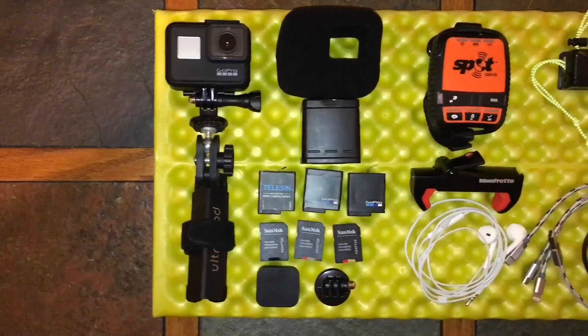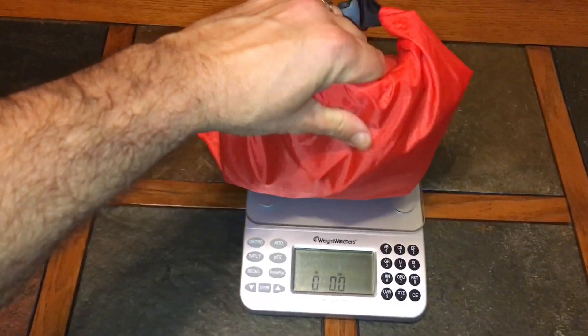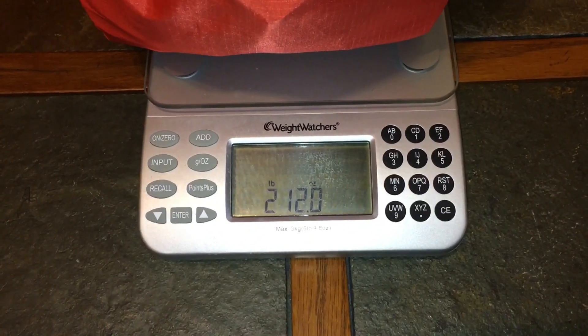So there you have it everybody — all the electronics I'm going to be using to communicate, navigate, and document this epic journey. Everything comes in at 2 pounds 12 ounces, excluding my cell phone which I'm claiming as worn weight. If you have any questions about any of the items I shared, feel free to post in the comments below. Please hit that subscribe button and notification bell to stay up to date. Thank you so much for watching Wild on the Trail — I hope to see you again real soon. Take care everyone.